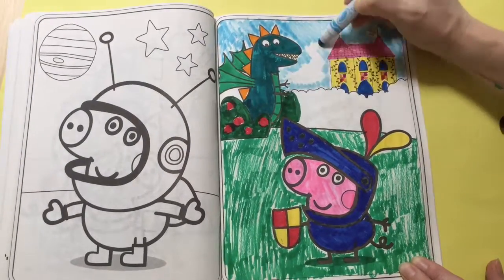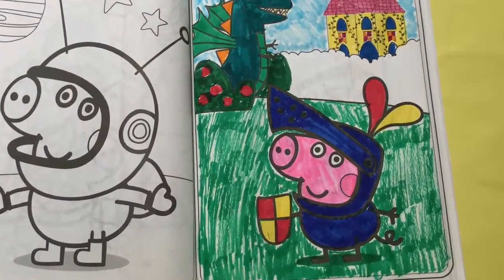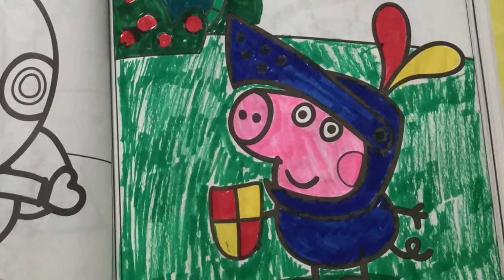And our picture of George the Brave and his dragon is all finished. Doesn't he look cool? Yeah, go George!